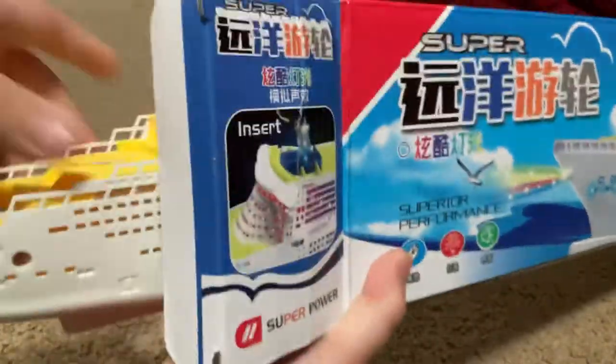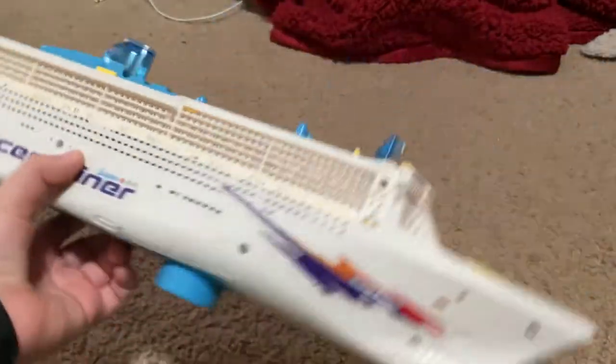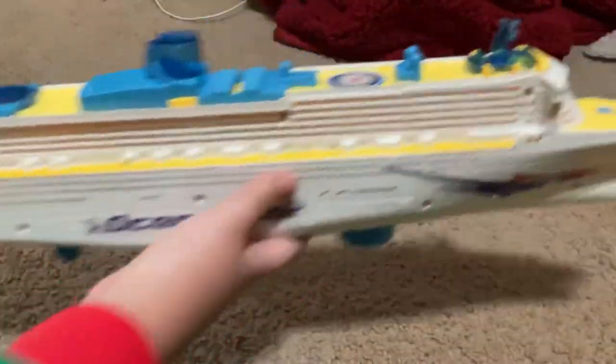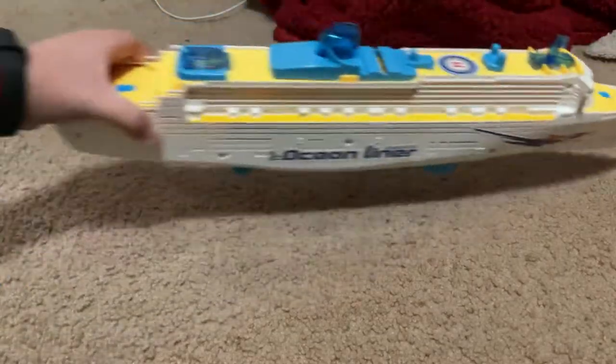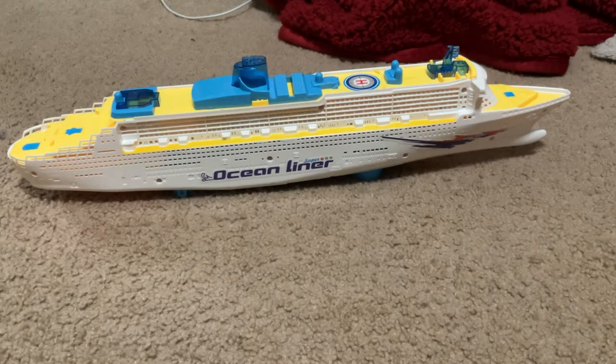All right, check it out. Here it is — take a look around, guys. See, there's a cool ship! And wait until you see how it lights up at night. All right, let me turn off the light.